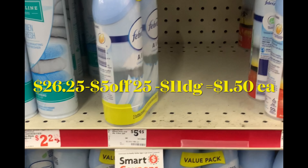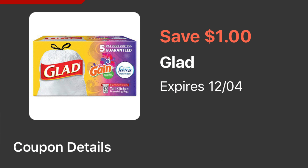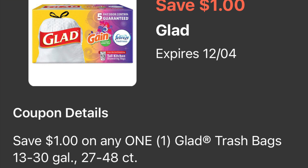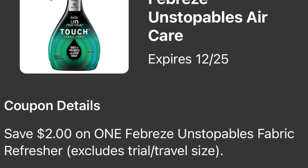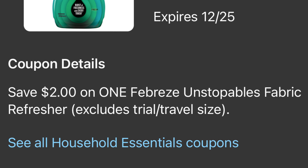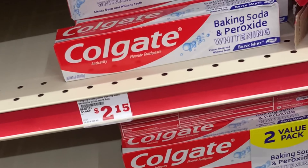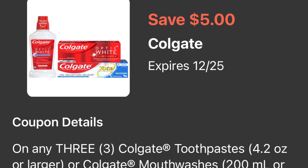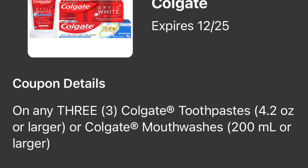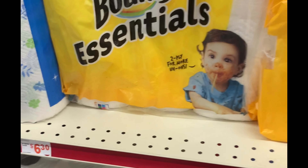Siguiente opción: si usted necesita bolsas de basura, hay cupón digital para las bolsas de basura de la marca Glad — están a nueve dólares con 50 centavos y tenemos un cupón digital de un dólar. También en esta compra va a agregar el Febreze a cuatro dólares, y para este va a usar el cupón digital de dos dólares. También va a agregar la pasta Colgate a dos dólares cada una — acuérdese que va a comprar tres, y para esta va a usar su cupón digital de cinco dólares en la compra en tres.